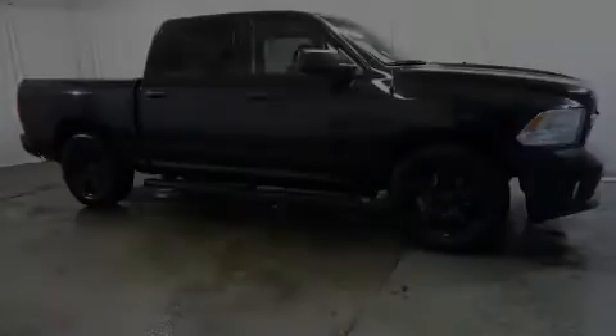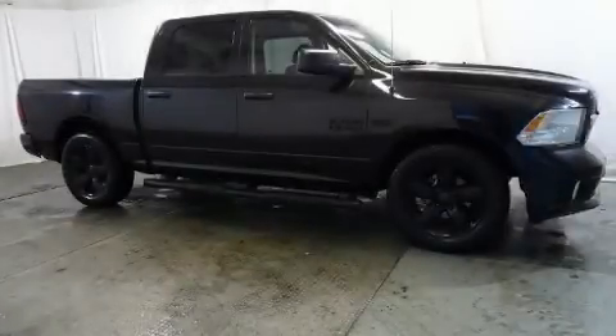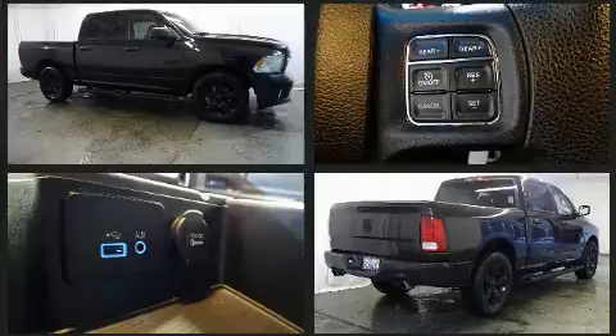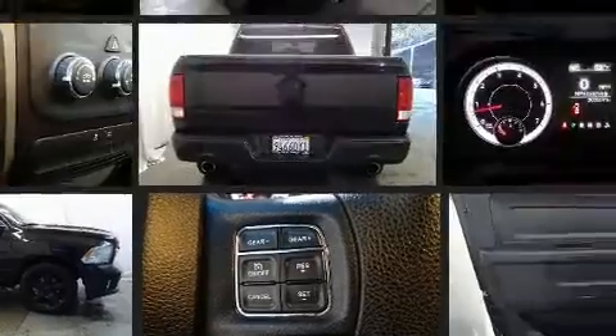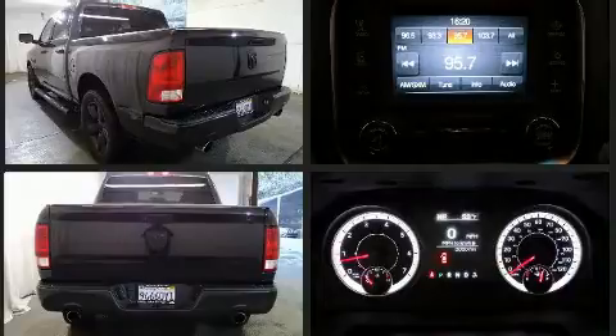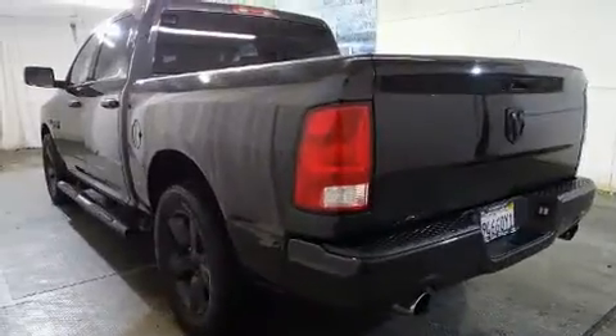Sensibility and practicality define the 2016 RAM 1500. This four-door, six-passenger truck has just recently passed the 30,000 mile mark. It features an automatic transmission, rear-wheel drive, and a powerful eight-cylinder engine.